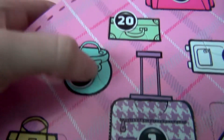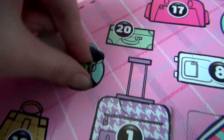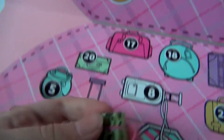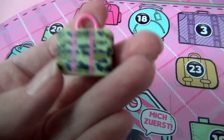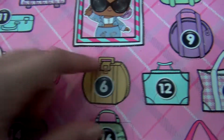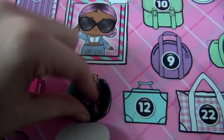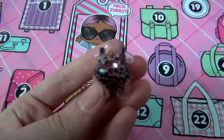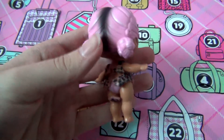On to door number five — it's really, really tiny. Let's see what's inside. I was really hoping there would be some bags in here. It's a suitcase, with some pink on it to complement all her outfits. Here is door number six. Let's see what's inside. It's another outfit — this is going to be a leopard-themed outfit. Here she is in her leopard print swimsuit.